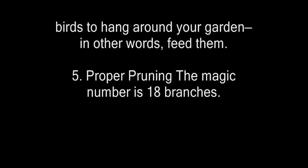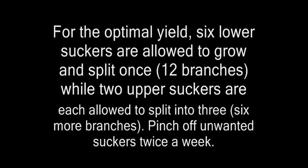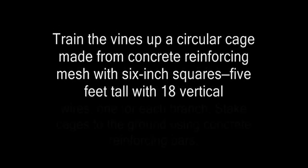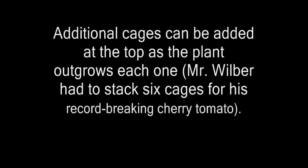Number five: the magic number is 18 branches. For the optimum yield, six lower suckers are allowed to grow and split once into 12 branches, while two upper suckers are each allowed to split into three or more branches. Pinch off unwanted suckers twice a week. Train the vines up a circular cage made from concrete reinforcing mesh with six-inch squares, five feet tall with 18 vertical wires — one for each branch. Stake cages to the ground using concrete reinforcing bars. Additional cages can be added to the top as the plant outgrows each one. Mr. Wilbur had to stack six cages for his record-breaking cherry tomato.